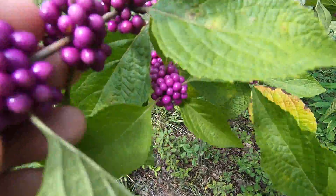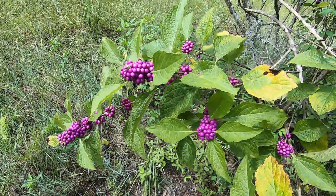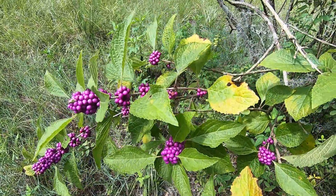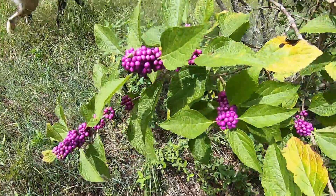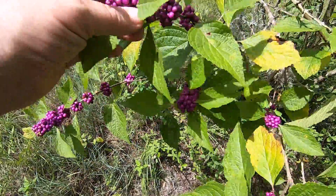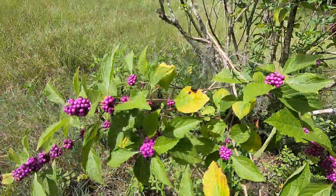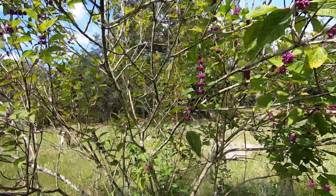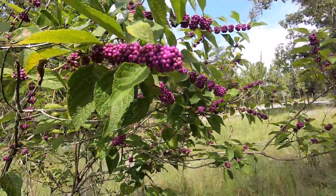A few things about the beautyberry: if you were to eat them, they really have no flavor. They say don't eat a lot of them because there are medicinal properties to them, but it could make your belly sick, so you should start slow on beautyberry.